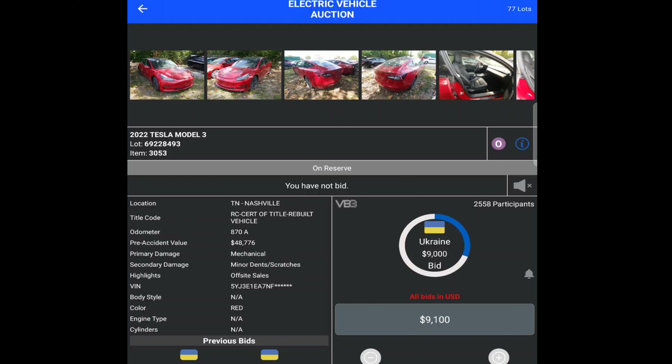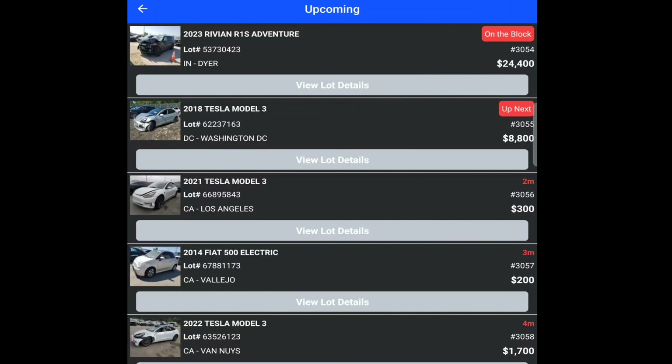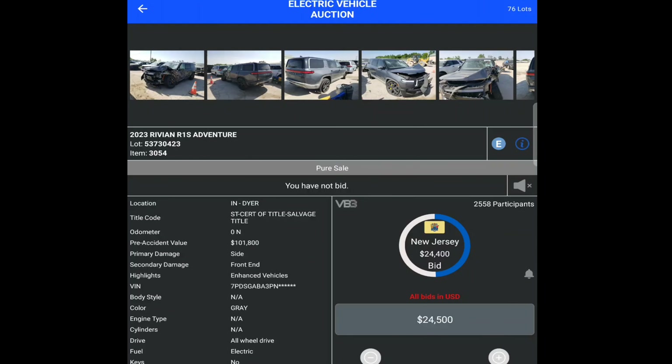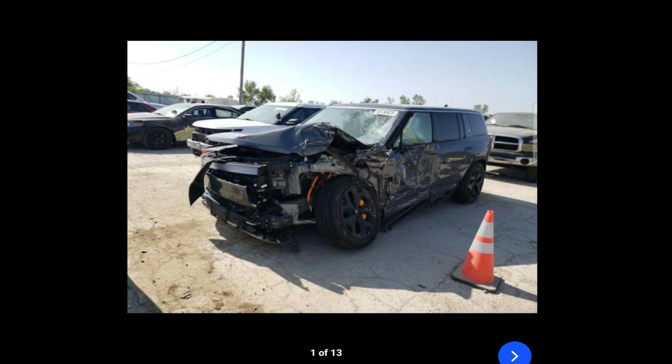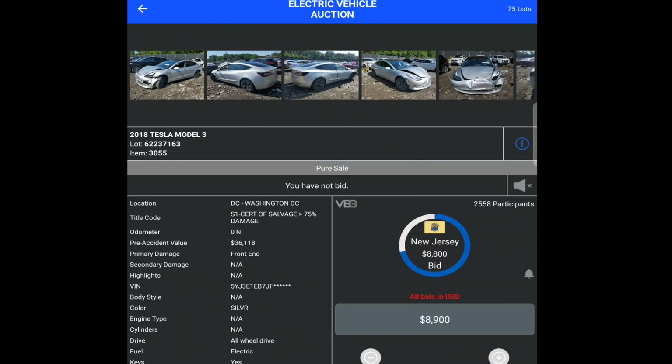I want to look at the run list — they have 77 lots. Oh, there is a Rivian coming up. Let's look at this Rivian SUV — 24 grand. Look how smashed that is, and it already sold for $24,000. This other one went for $8,900 — it's got a nice smack to the front.